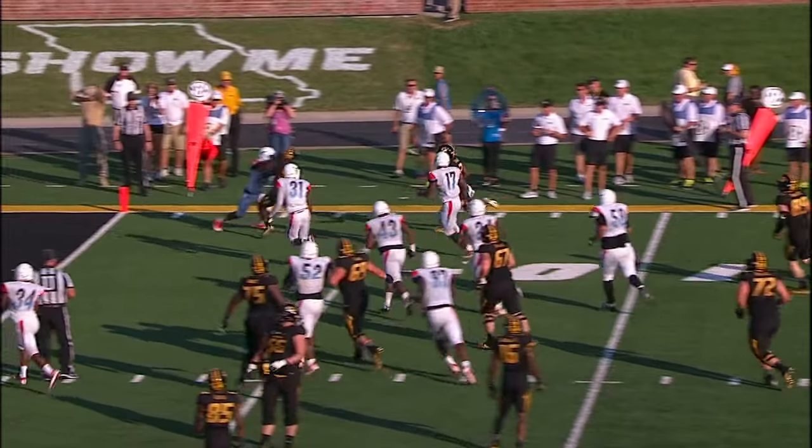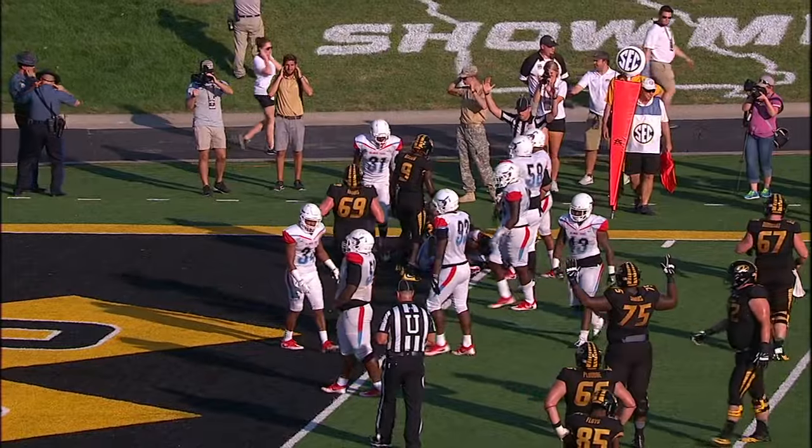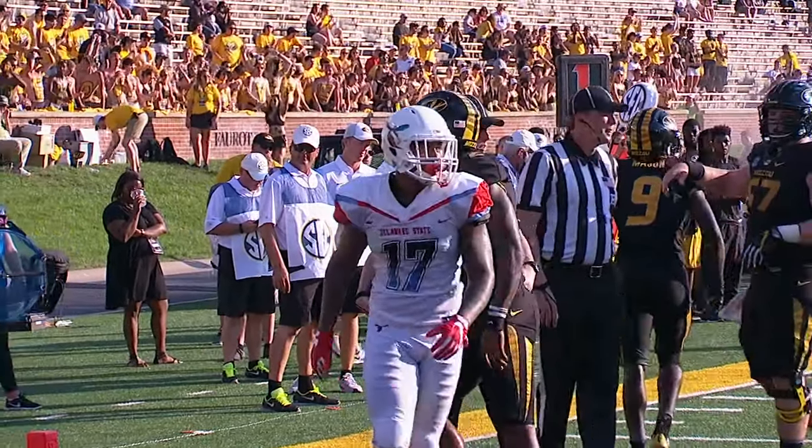Keeping it running right, Xanders to the 10, to the 5, puts the shoulder down and gets into the end zone. Touchdown, Missouri, with 5:47 to play in the third quarter. The Tigers lead it 64-0.